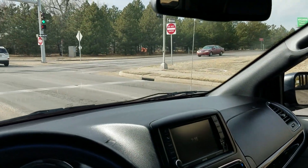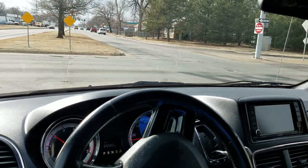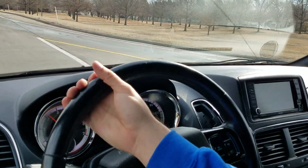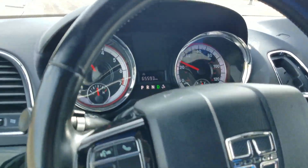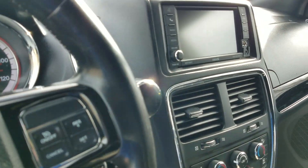Yes, we do have financing available. We can send an application to your phone or email address. If technology and computers aren't your thing, pick up the phone and give us a call — we're happy to take an application over the phone. And yes, we do take trade-ins, even from across the country, whether standard or mobility vehicle. Call me — I can explain how that works.